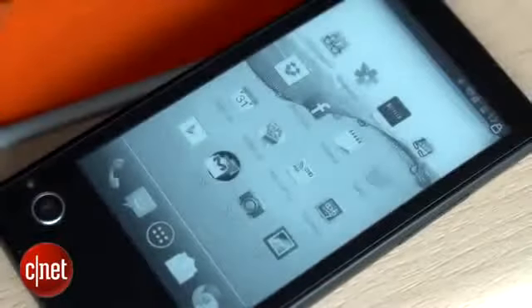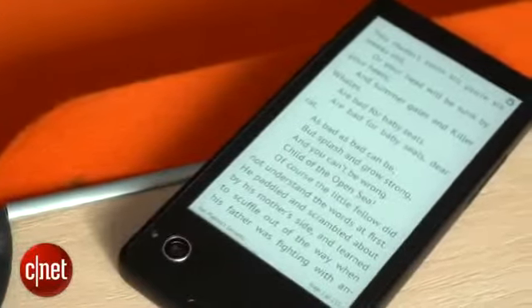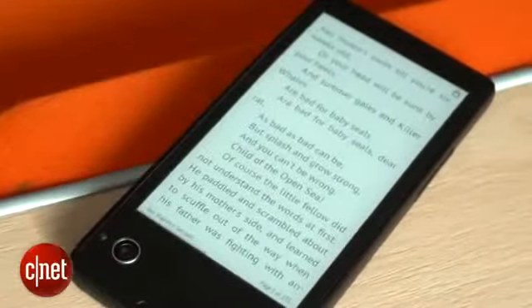The second screen's not just for notifications either. You can view your Twitter and Facebook feeds, use it to display photos to personalise your phone, and use it as an e-book reader as you would with an Amazon Kindle.